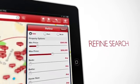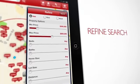Refine your search. Add filters like price, neighborhood, number of beds, and more.